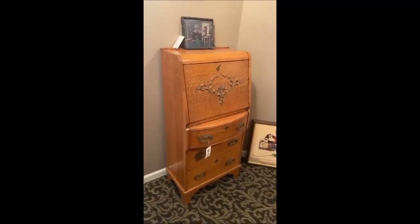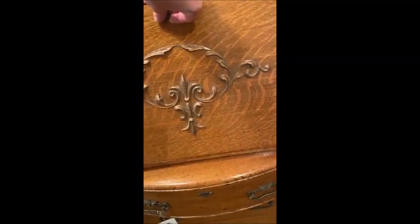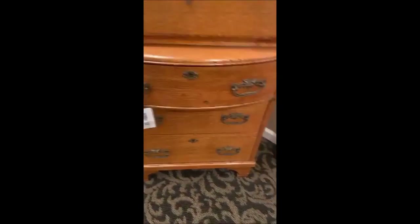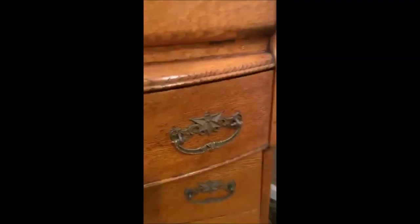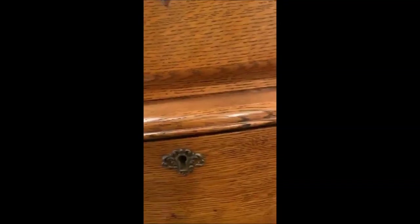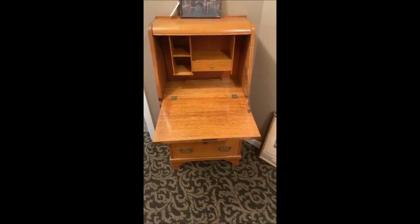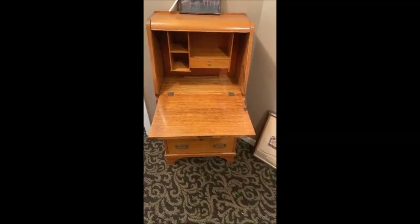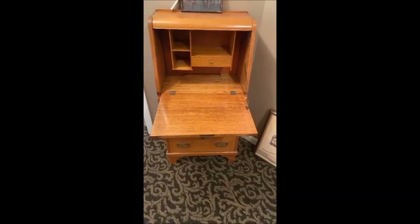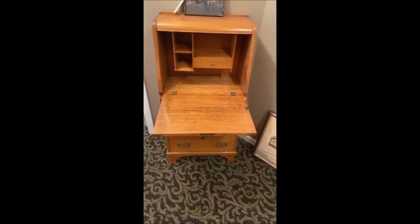We've got this antique secretary desk — very, very pretty. It's got great details: three lower drawers with the original hardware. It's a nice petite size so if you need somewhere to work with your laptop but don't want a big desk, this is a beautiful piece.